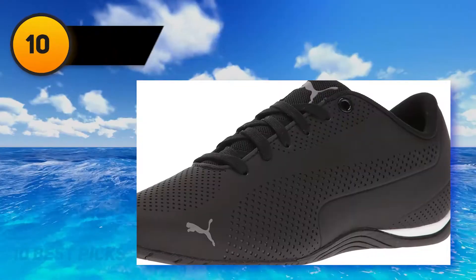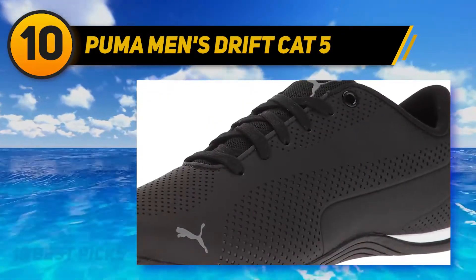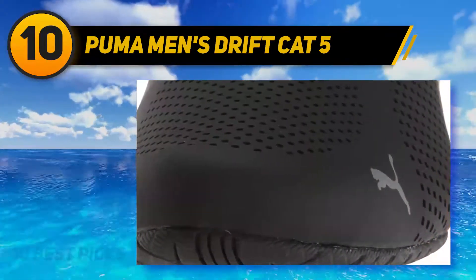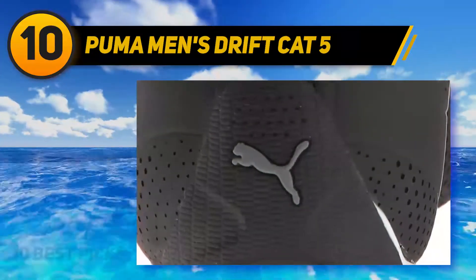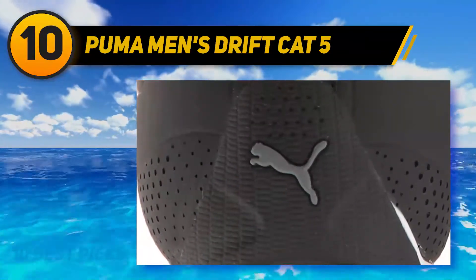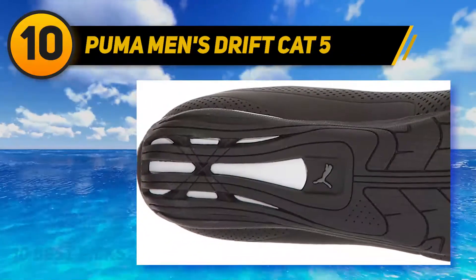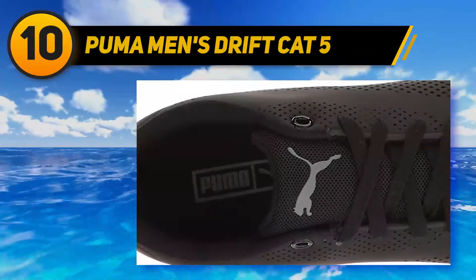Starting at number 10: Puma Men's Drift Cat 5. Puma footwear is very familiar with runners, athletes, and sports players around the world. The outstanding style of Puma shoe products is so unique that they are not only suitable for sports but also remarkably popular in fashion and lifestyle. The Puma Drift Cat 5 Ultra shoes are the perfect example of how many people consider them one of the best long distance walking shoes today.